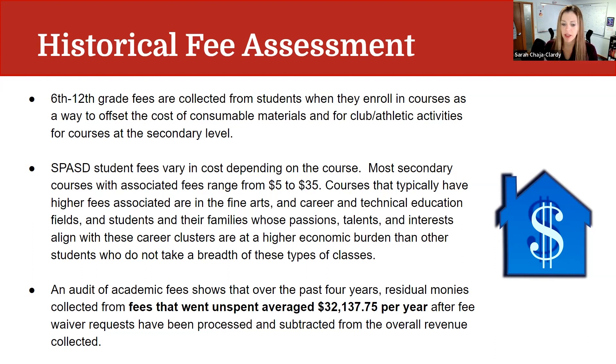An audit of our academic fees over the past four years showed that residual monies collected from fees that went unspent averaged $32,137.75 per year after fee waiver requests were processed and subtracted from the overall revenue. In other words, after assessing fees, collecting the money, and subtracting fee waivers, we still had on average over $30,000 each year for the past four years that was unspent. So we looked at a different way of calculating fees moving forward.